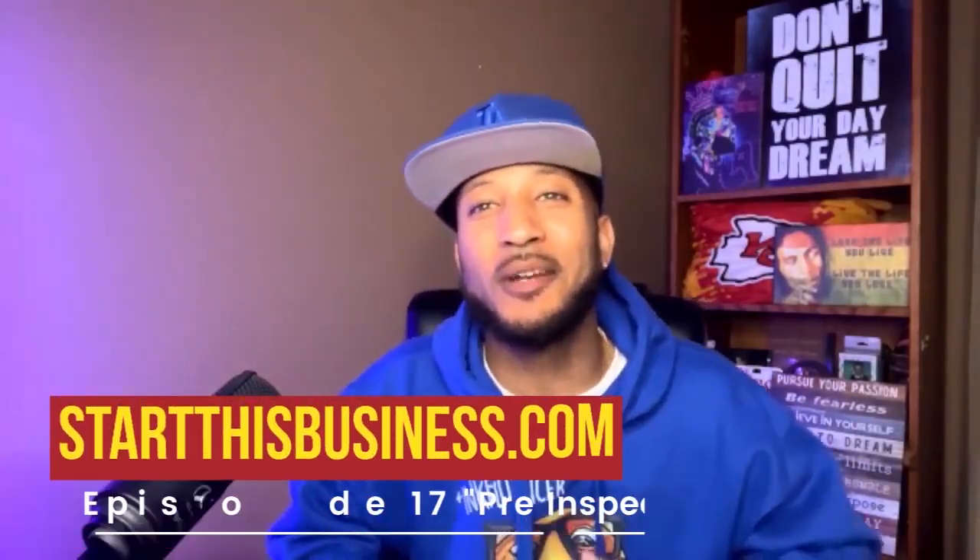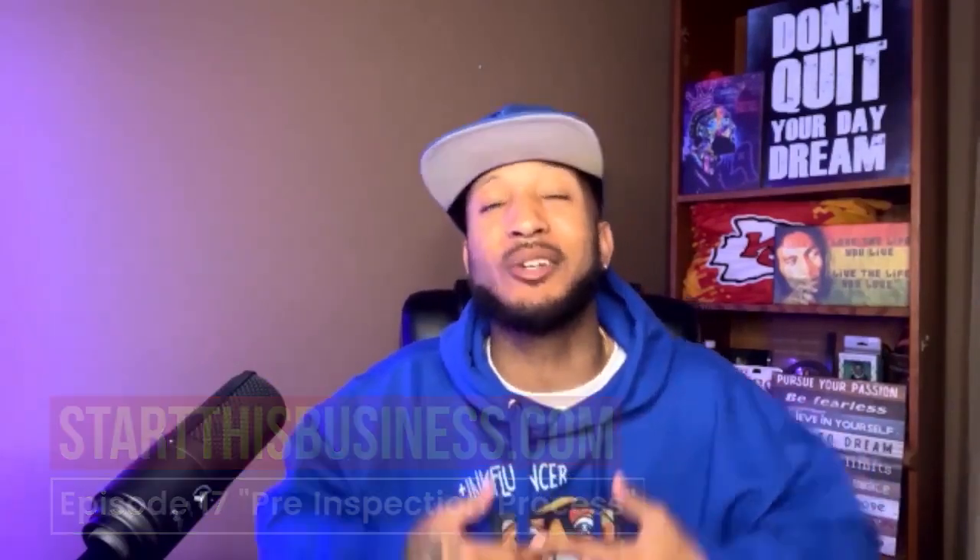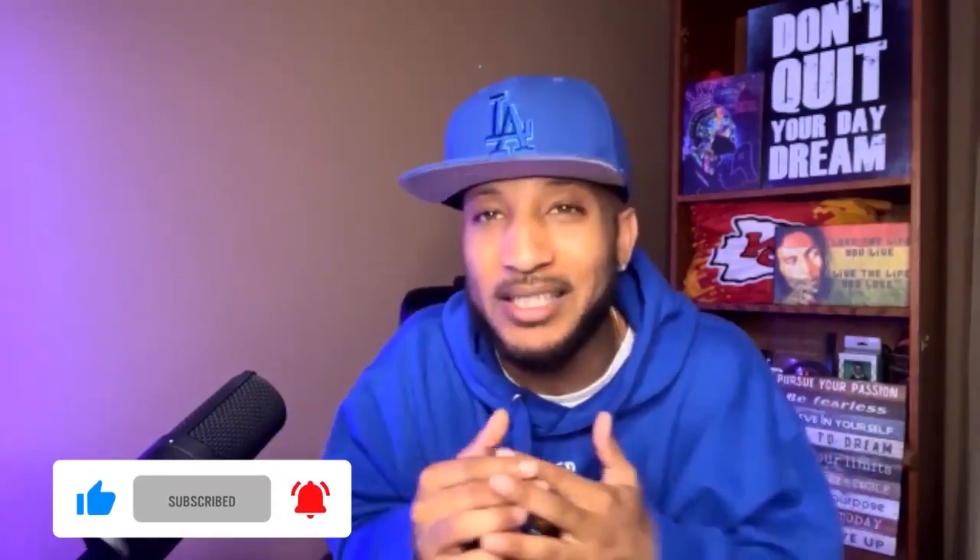Welcome back to another episode on the Start This Business YouTube channel. This is the My Runner Car Journey mini series, and today we are talking about my pre-inspection process. If you want to learn how to protect your assets at all times and make sure that you're not paying any additional expenses in case something does happen, make sure you stay tuned because after the intro we're going to dive right into it.